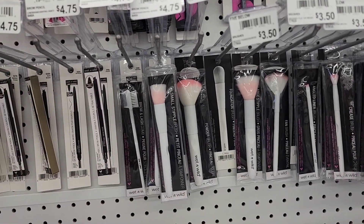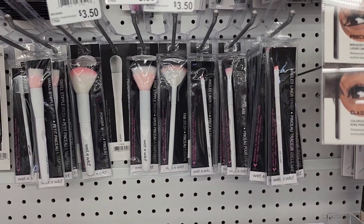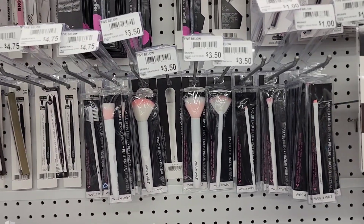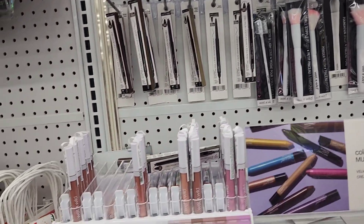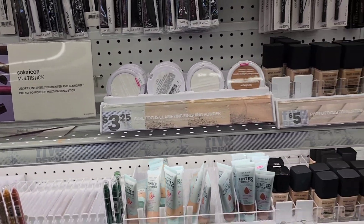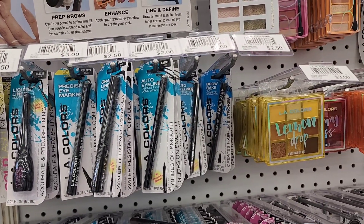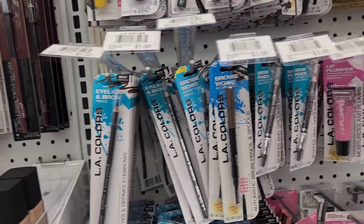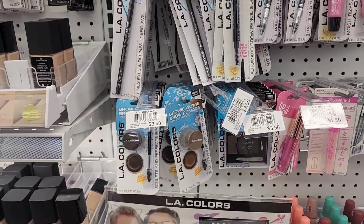These Wet and Wild brushes are priced way more — about $2.50, $3.50, $4.50 — you name it. The makeup here is $2.25, the powder is $3.50, and those LA Colors are $2.50 and $3.50. Those are the prices on those LA Colors — two dollars, three dollars.